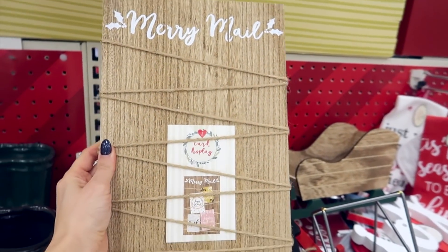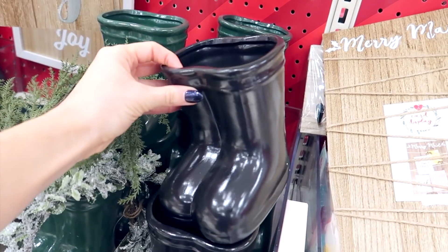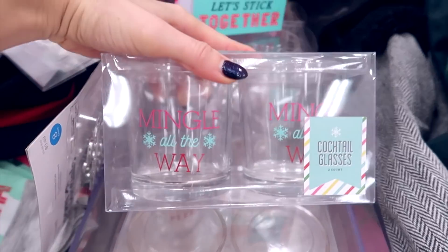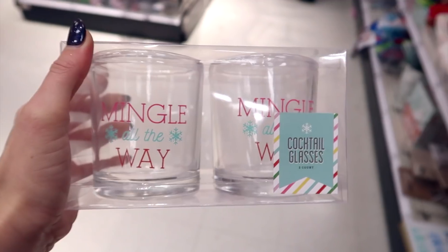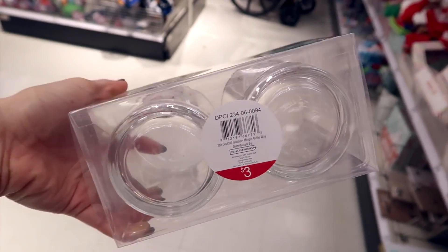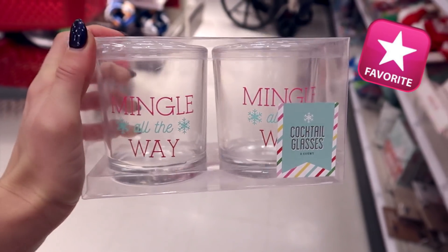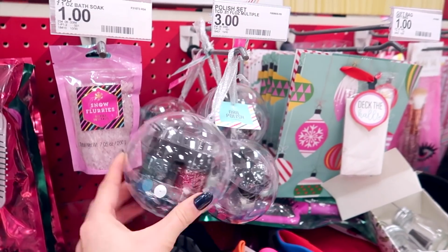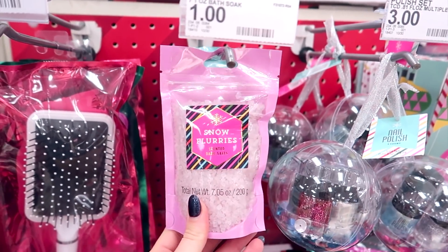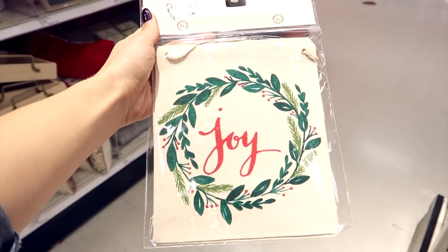They also have merry mail so you can put Christmas cards up here. They have these little Santa boots — you could put candy canes out of them. They always have very cute little string lights, these are only three dollars. These cocktail glasses say 'Mingle All the Way' and are only three dollars — perfect stocking stuffers. You can put one in one person's stocking and the other in someone else's. They also have cute little snow flurries for a dollar, and gift brushes and bath soaks for three dollars.